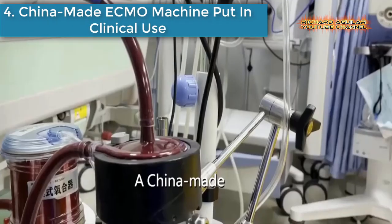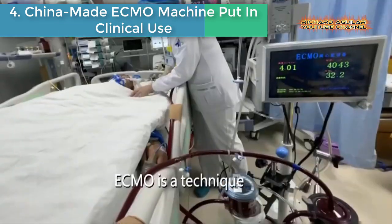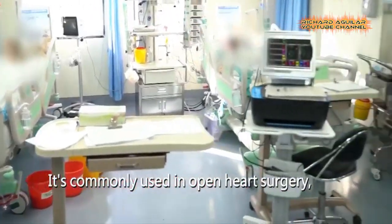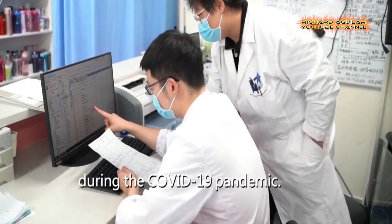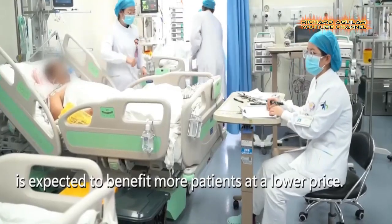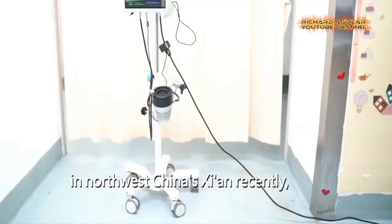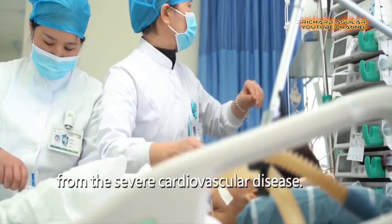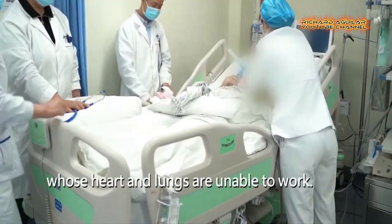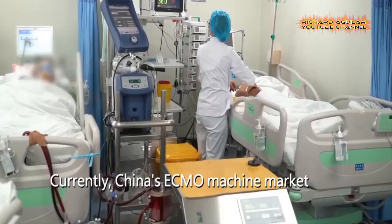Number 4: China-Made ECMO Machine Put in Clinical Use. A China-made ECMO, or Extracorporeal Membrane Oxygenation machine, has been put into clinical use in Northwest China's Xi'an, saving two patients from severe cardiovascular disease. ECMO provides prolonged cardiac and respiratory support to patients whose heart and lungs are unable to work, and its use skyrocketed during the COVID-19 pandemic. Currently, China's ECMO market is dominated by one U.S. and two German brands, but the domestic system is expected to benefit more patients at a lower price.